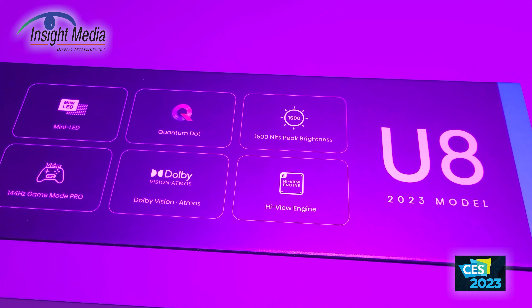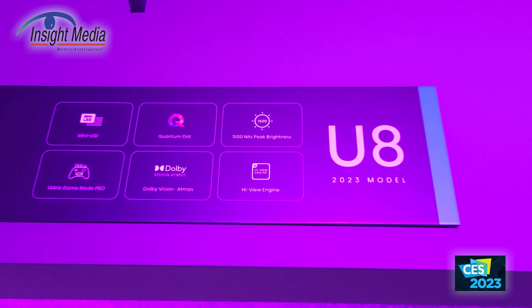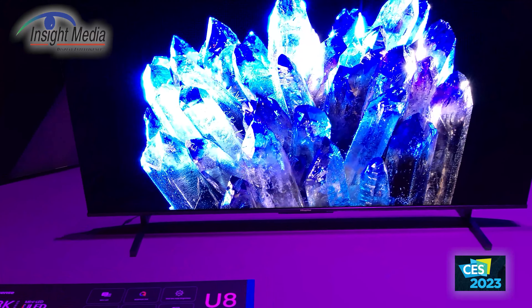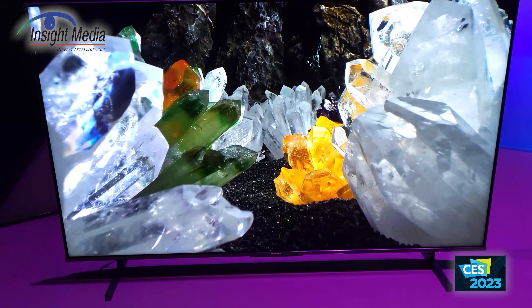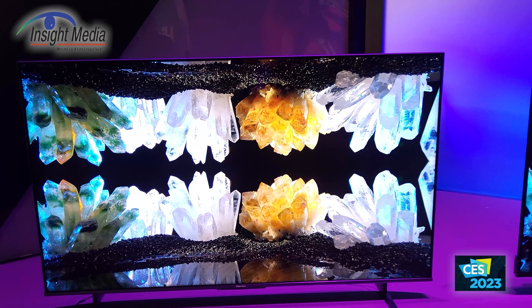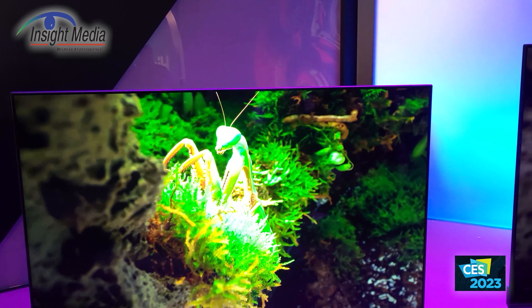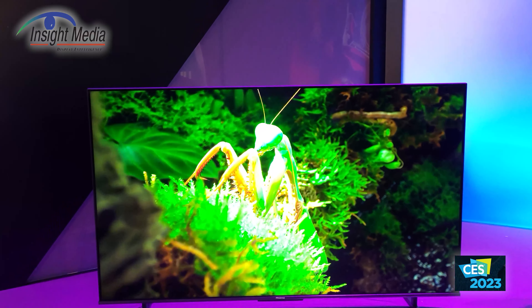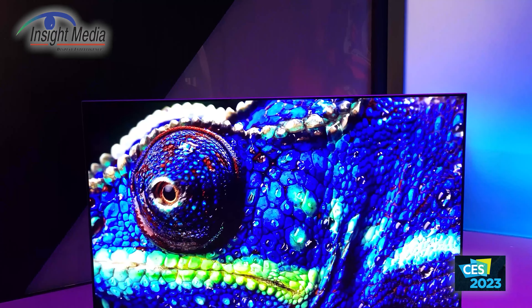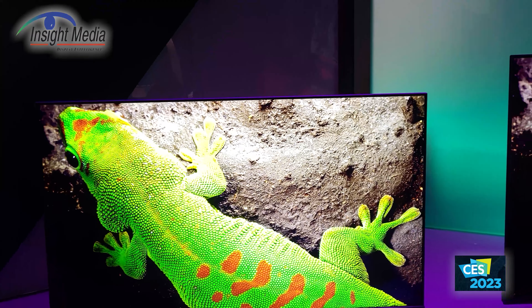They've also increased the refresh rate to 144 Hz. The sound system is 2.1.2. New additions include an ATSC 3.0 tuner, a low reflection screen, 1500 nits with Dolby Vision, Dolby Atmos, and 97 percent of the P3 color gamut.